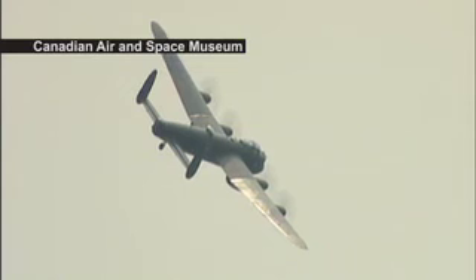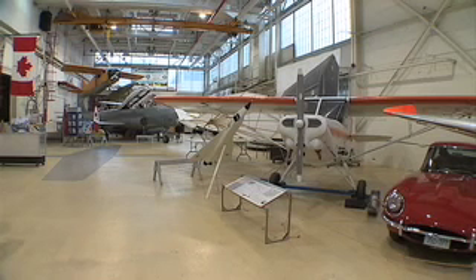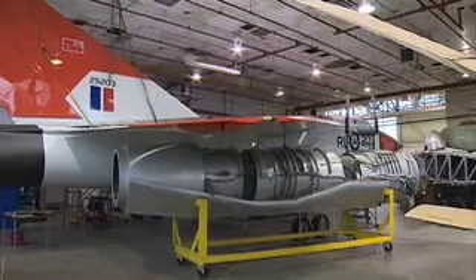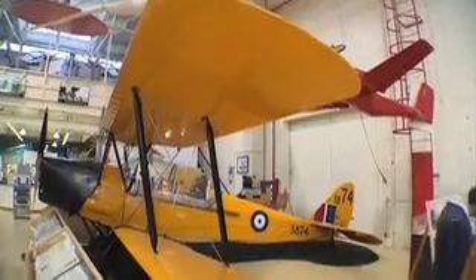Unless you saw this year's air show, one of the only places in Toronto to find these vintage planes is at the Canadian Air and Space Museum. But Downsview Park is closing the historic doors in four months to make room for an ice rink. "We're not a good profit generator for the park, so we have to pack up and try to find a new home."